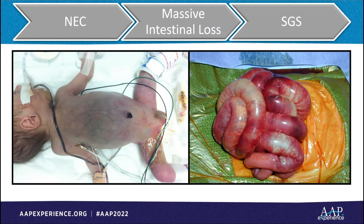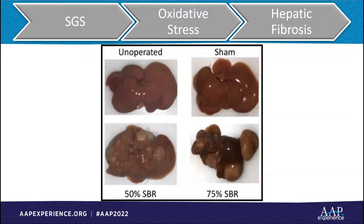Short gut syndrome has the potential to result in intestinal failure that can progress to metabolic derangements and death. These patients face a 25% mortality within two years, and approximately 25% of survivors go on to have intestinal transplantation, but less than 50% ever regain enteral autonomy. TPN is a significant contributor to liver injury in short gut syndrome.